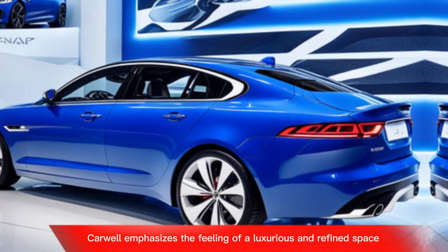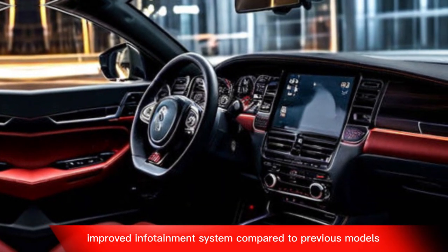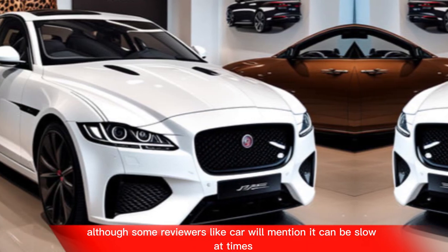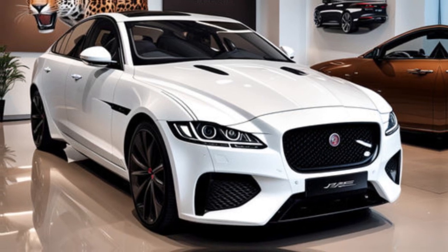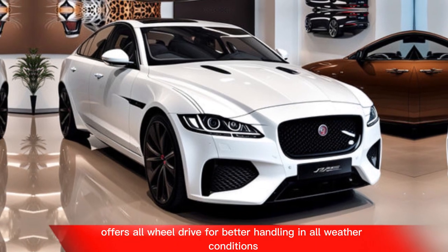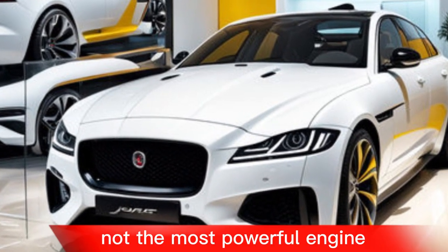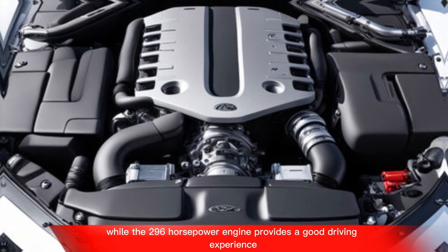Car Wow emphasizes the feeling of a luxurious and refined space. Compared to previous models, the infotainment system is considered easier to use, although some reviewers note it can be slow at times. The XF P300R also offers all-wheel drive for better handling in all weather conditions.